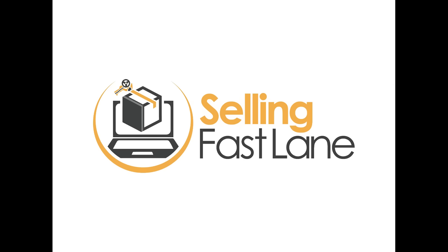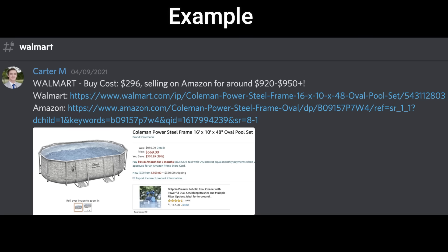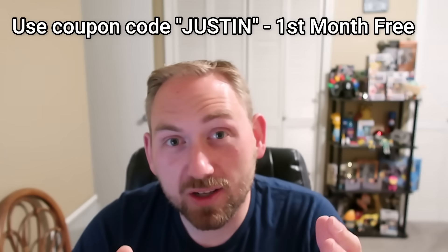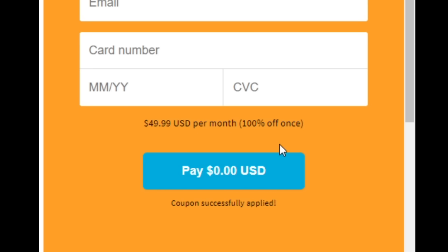I want to take a quick second and thank the sponsor of today's video — the Selling Fast Lane Discord. It's an exclusive online community for Amazon and eBay sellers with online arbitrage leads, retail arbitrage leads, daily community Zoom calls, and access to hundreds of other sellers. It'll tell you what products to buy, how much they cost, how much to sell them for, and what they're selling for on Amazon and eBay. I've partnered with them to get my audience their very first month free — click the link below and enter coupon code JUSTIN in all caps.